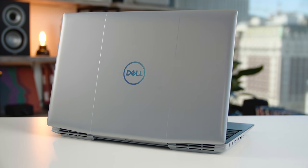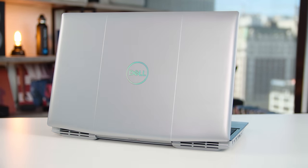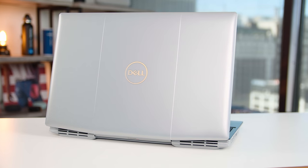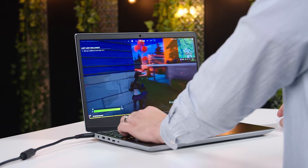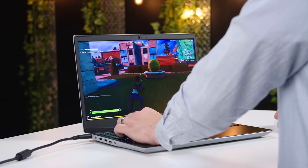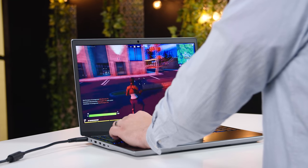Of course, that also gets you a Ryzen 5 processor, 8 gigabytes of RAM, and more importantly a 120Hz refresh rate screen. In 2020, I really can't recommend buying a gaming laptop that's still locked at 60Hz — it just makes such a big difference going from 60Hz up to at least 120Hz. Now if you're looking for an alternative in this price range, one you'll probably be thinking about is the Predator Helios 300.